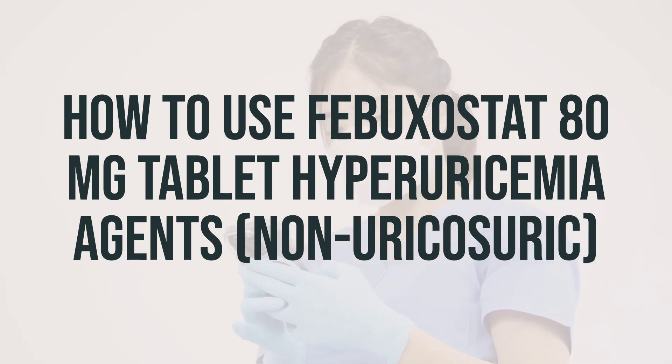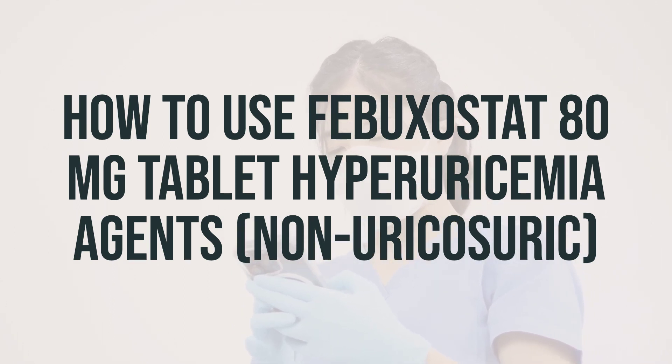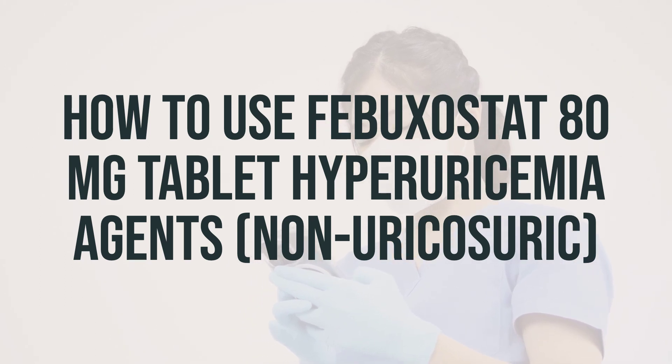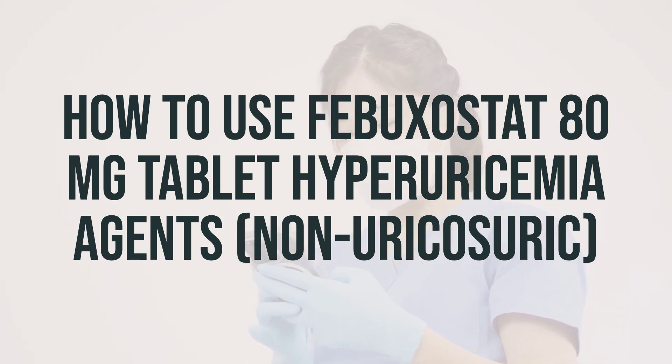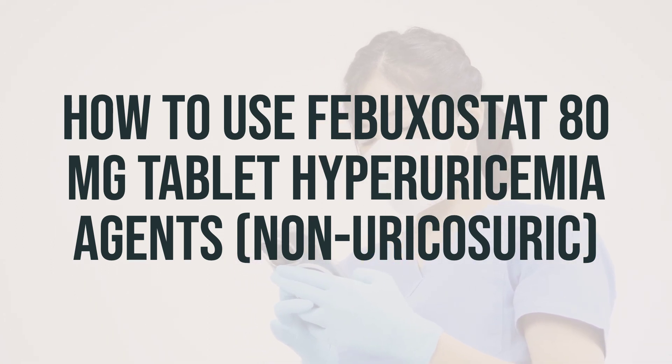When you first start taking febuxostat, you may experience more gout attacks as the body removes extra uric acid. It's important to note that febuxostat is not a pain reliever. Your doctor may prescribe other medication to prevent or treat gout attacks during the first few months of taking febuxostat. Make sure to continue taking your prescribed medicines for gout attacks as directed by your doctor.